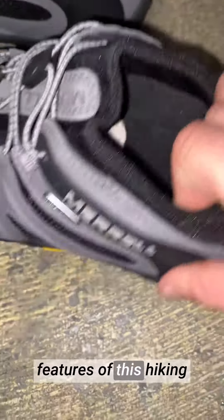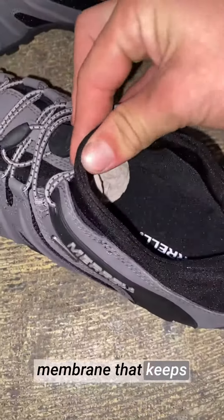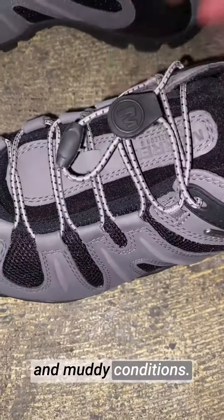One of the standout features of this hiking shoe is its waterproof construction. The shoe is equipped with a waterproof membrane that keeps your feet dry and protected, even in wet and muddy conditions.